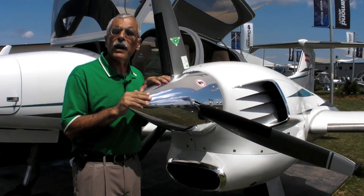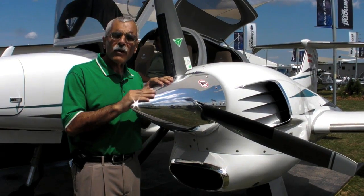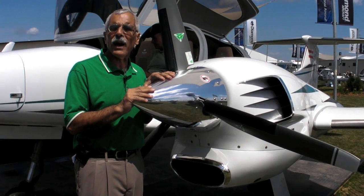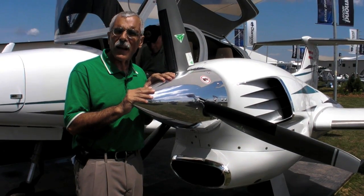Speeds are in about the 160-knot range. This airplane is already certified — it was certified in Europe in March, and it will be certified for the U.S. and Canada later this year.